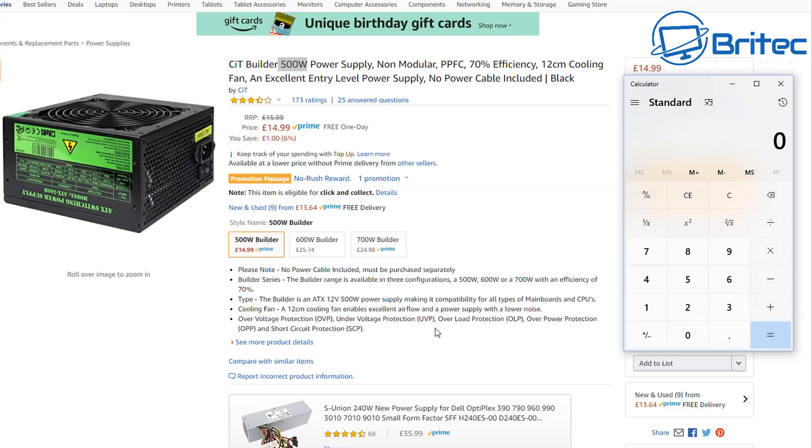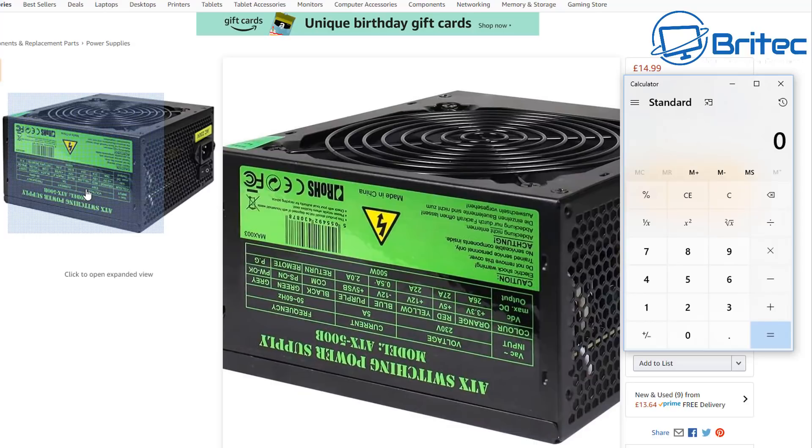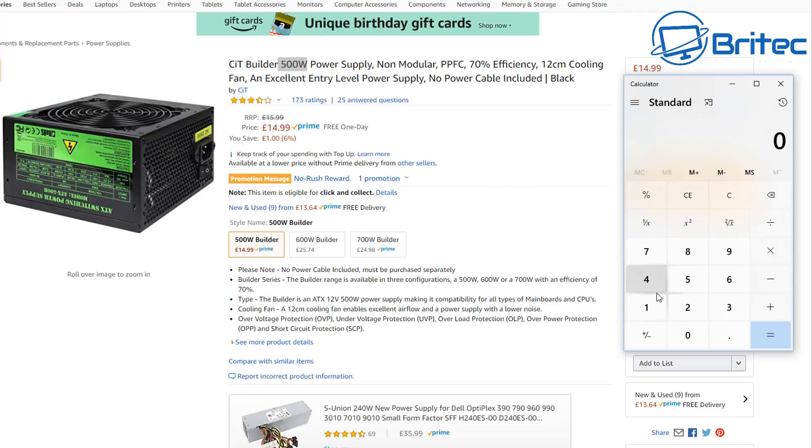Someone emailed me asking if a cheap 500-watt power supply is okay for a gaming build. Personally I wouldn't buy it. It states 500 watts and claims over-voltage, under-voltage, overload, and over-power protection along with short circuit protection. But that doesn't mean you're getting 500 watts on the 12-volt rail — and this is where people go wrong. They see a label saying 500 watts and think that's all you need, but you do need quality as well. There's no certification on this unit.